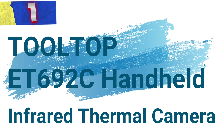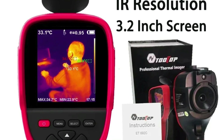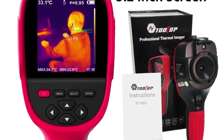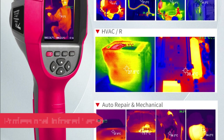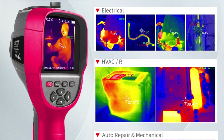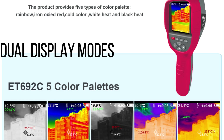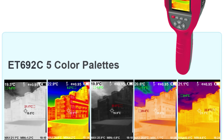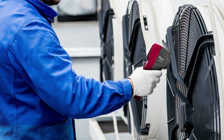Number 1: Tooltop AT692C Handheld Infrared Thermal Camera. This versatile tool is designed for professionals working in electronics repair, PCB analysis, and pipeline detection. The AT692C boasts a high-resolution 256 by 192 infrared sensor with a 25Hz frame rate, delivering crisp images and capturing subtle temperature variations in real-time, making it ideal for detecting faults in electronics and pipelines. This thermal camera offers two viewing modes — infrared and visible light — with an adjustable fusion rate between 0% and 100% to optimize visual clarity.